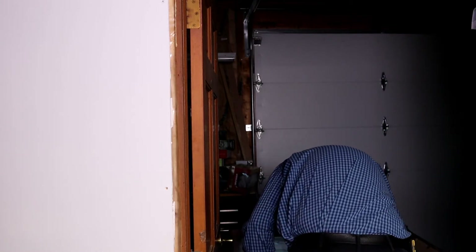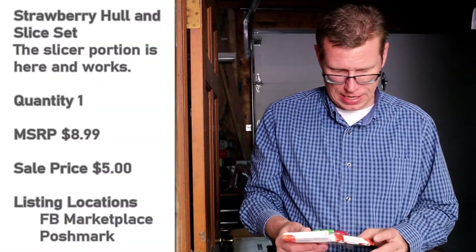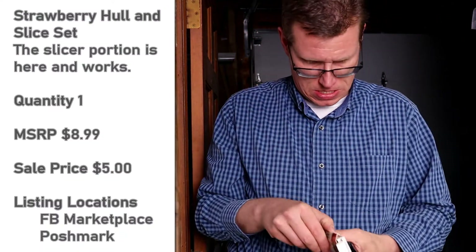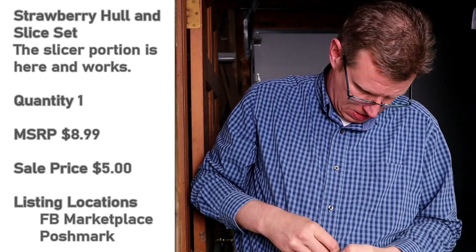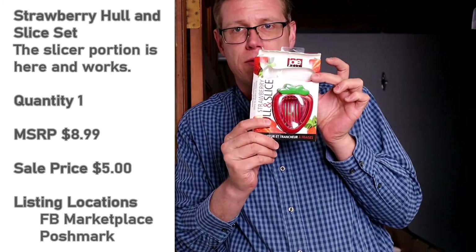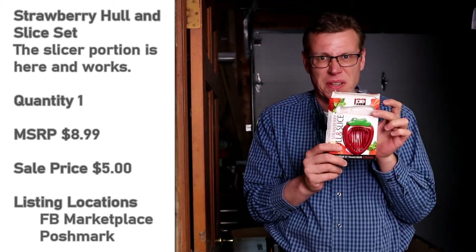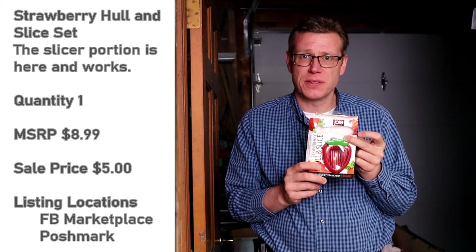What I got next is a strawberry huller and slicer. Now the slicer is obviously there, but the huller appears to be MIA — that may be lower down in the box, but my guess is it's probably missing. I got to tell you, QuickLots, I'm not very happy with this pallet so far.